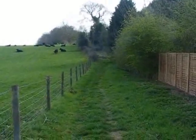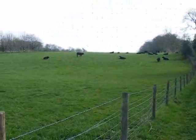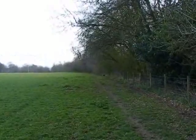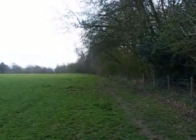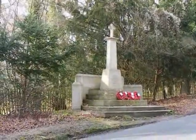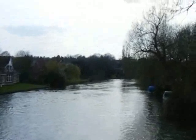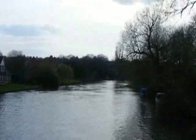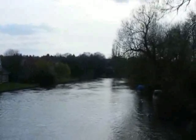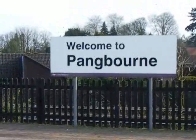Now heading towards Whitchurch on Thames along this path, which runs along the edge of Stonycroft Plantation. The walk passes Whitchurch War Memorial. Now crossing the River Thames on the toll bridge between Whitchurch and Pangbourne. And now at Pangbourne station — the end of today's walk.